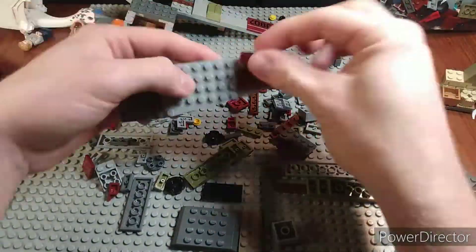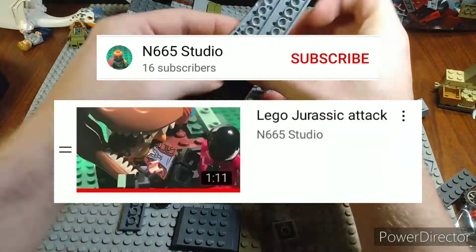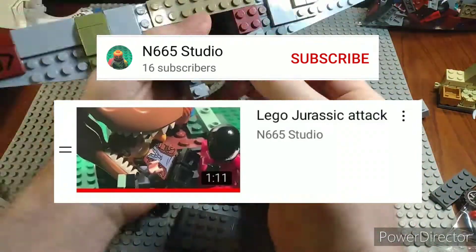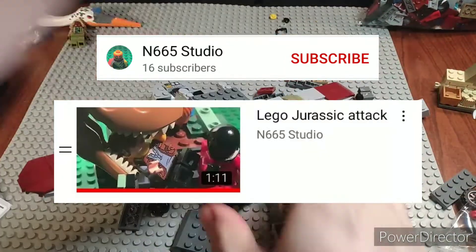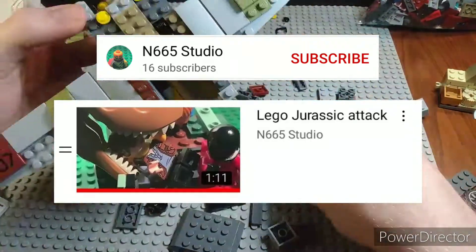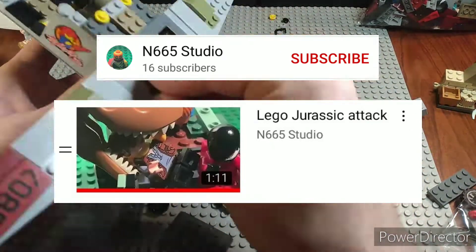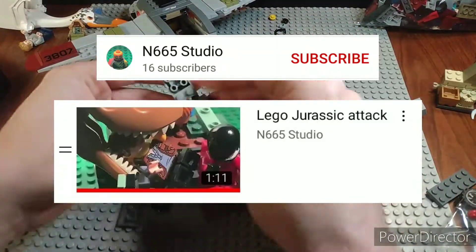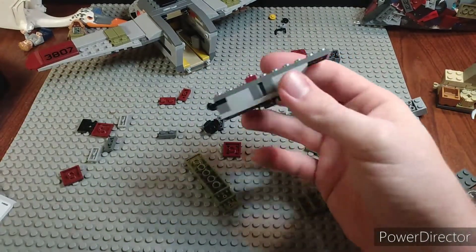In 13th place we have the Lego Jurassic Attack by N665 Studios. A few things I really liked: first off it was Jurassic World, which I'm a fan of. I really liked the sound effect ingenuity — a lot of animators use Stop Motion Studio and while it has sound effects, they're limited. N665 Studios used his voice for a lot of the sound effects, which I thought was really creative if you don't have any. Great job on that.